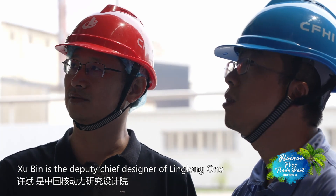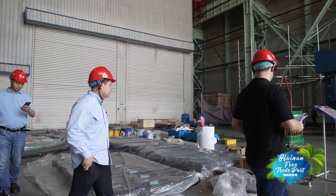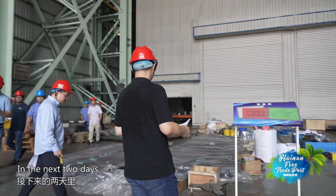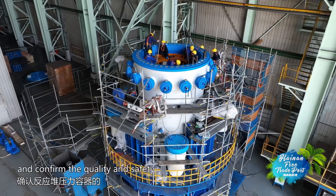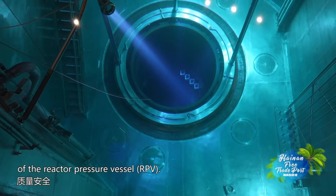Xu Bin is the deputy chief designer of Linglong One at the Nuclear Power Institute of China and the leader of the acceptance team. In the next two days, he will lead the team to verify the test results again and confirm the quality and safety of the reactor pressure vessel.